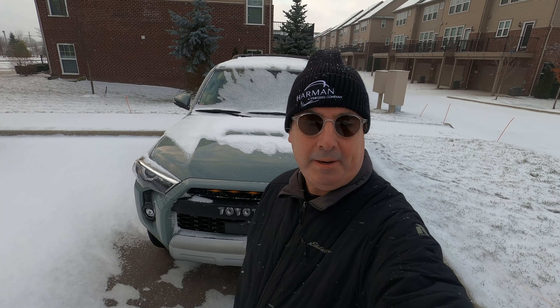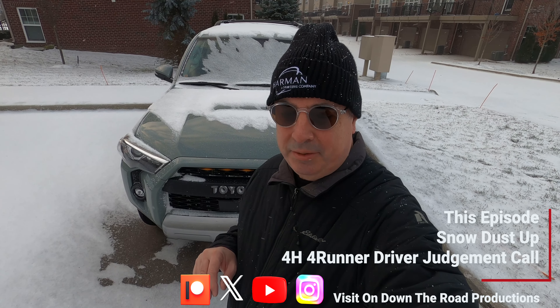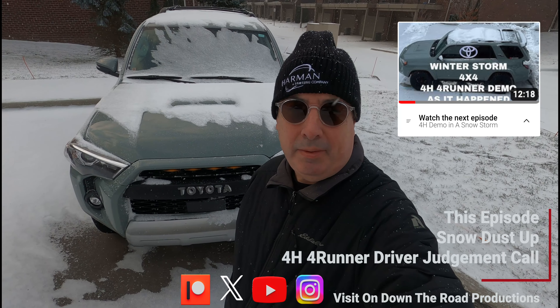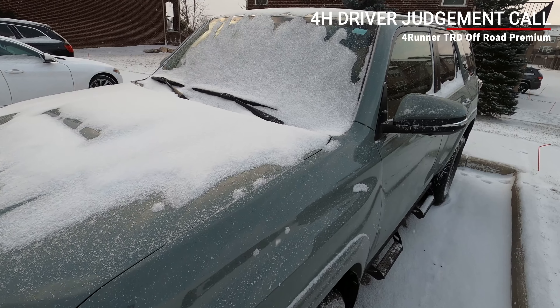Welcome back for another episode from On Down the Road Productions. This episode is another opportunity to use four-wheel drive high — it'll be a mix of two high and four high. Thanks to everybody for making our last video with the 4Runner on this topic so successful. If you're new to the channel, these are the kinds of things we do with our trucks and motorcycles. Let's get into it.